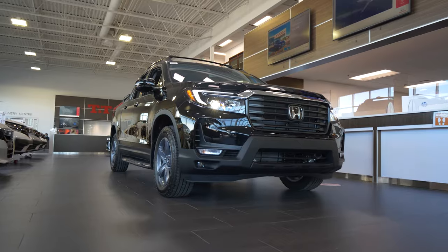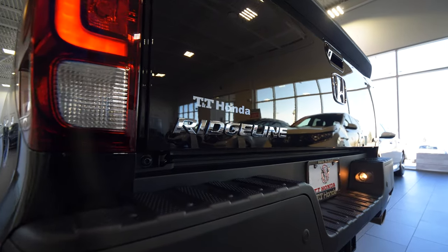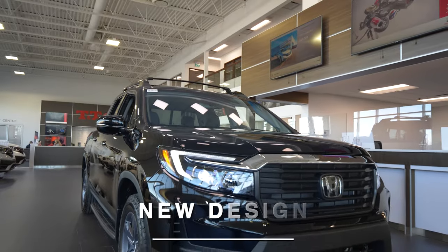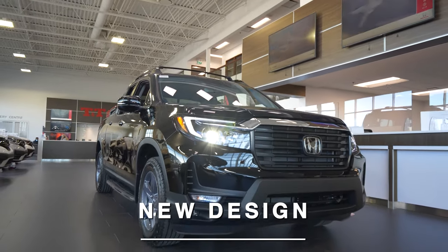Today we're going to take a quick tour of the 2021 Honda Ridgeline. Honda did a complete redesign of everything from the A-pillar forward on the new 2021 Ridgeline.